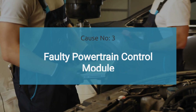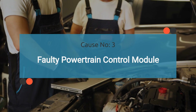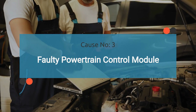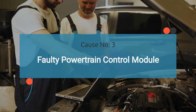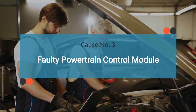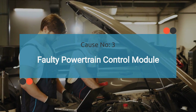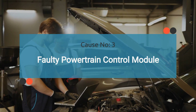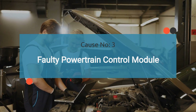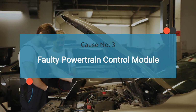Coming in at number three: faulty powertrain control module. The PCM is responsible for controlling various engine functions, including the operation of the fuel shutoff valve. If the PCM malfunctions or fails, it may not send the proper signals to the fuel shutoff valve, resulting in irregularities in its operation and triggering the P0006 code. Check out the video in the corner for guidance to diagnose a faulty powertrain control module.